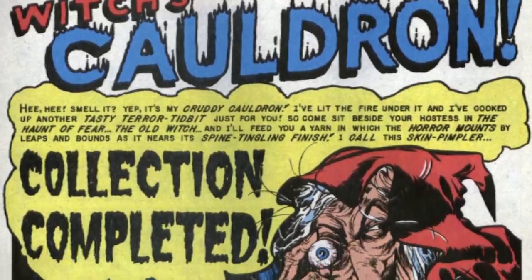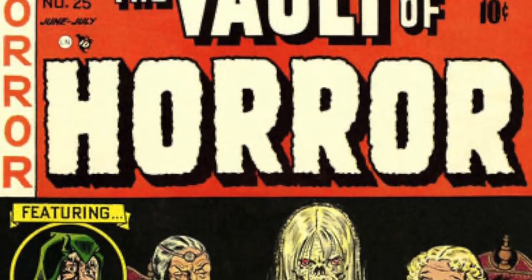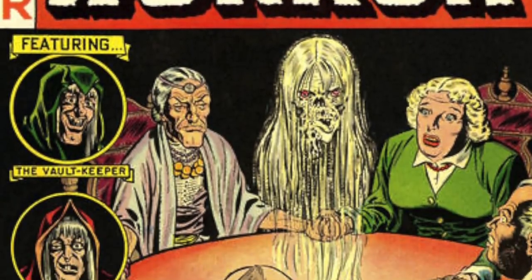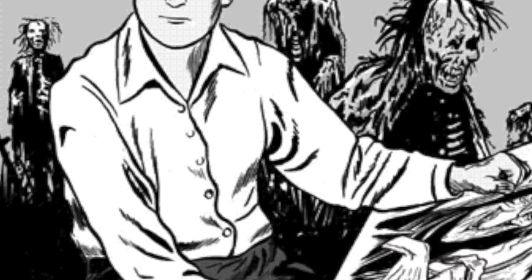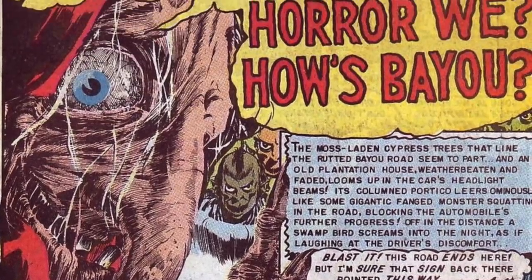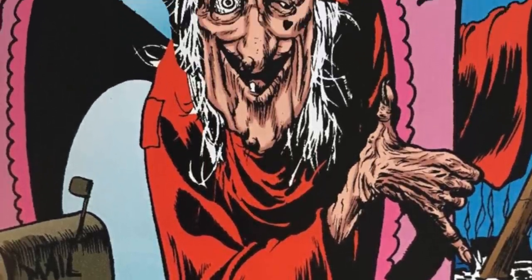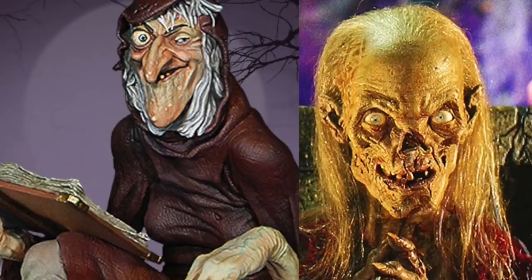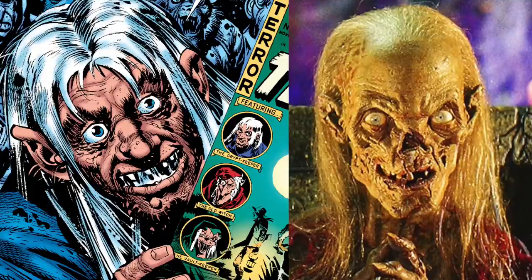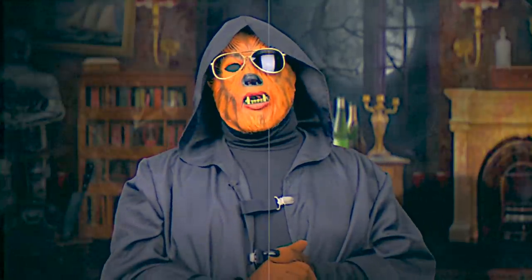Collection Completed is based on the story of the same name that originally appeared in Vault of Horror number 14, published in June 1952 and drawn by Ghastly Graham Ingalls, one of EC Comics' best horror artists and the man who created the Witch — one of EC Comics' three ghoulunatic hosts, who honestly looks a lot more like the TV version of the Crypt Keeper than the actual comic version of the Crypt Keeper.